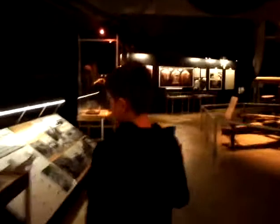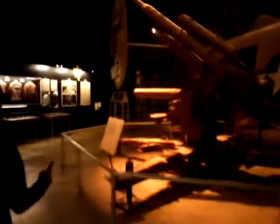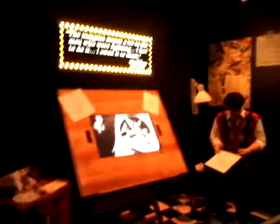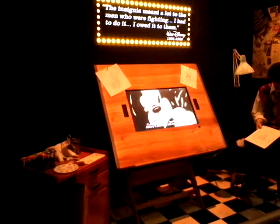On the less creepy side, there's a giant machine gun — this is what they used to shoot bombers down. This is an 88mm multi-purpose gun. And over here, there's a video about Walt Disney designing stuff for the whole box.